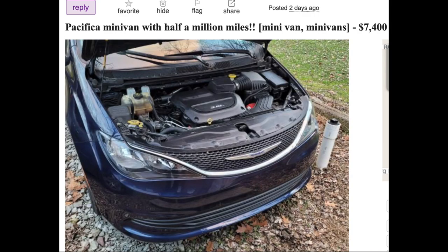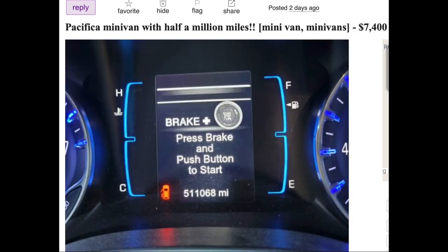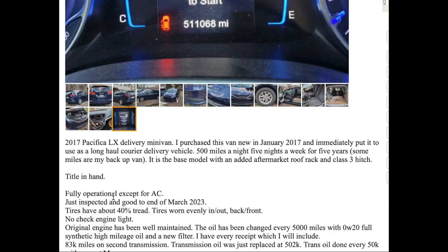Smart guy — he put plywood to prevent damage to the floor carpet. At half a million miles, this van looks sharp. The screenshot shows 511k. It's a 2017 Pacifica he purchased brand new and used as a long-haul carrier delivery vehicle. He drove 500 miles a night, five nights a week — that's 2,500 miles per week, about 10,000 miles a month.